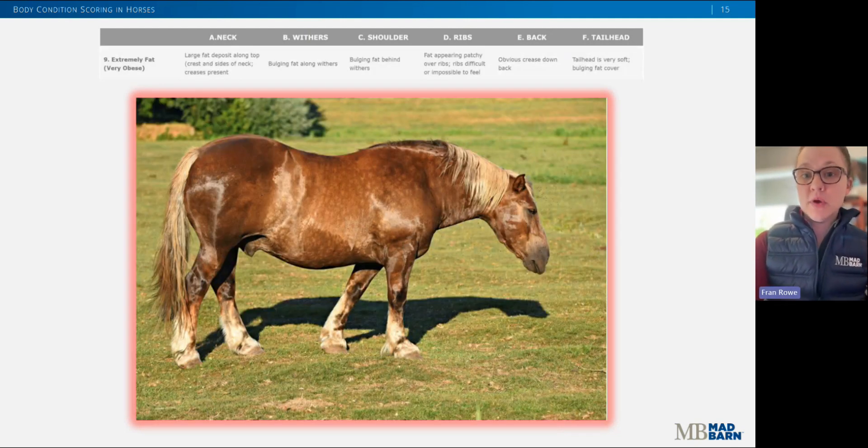Lastly, we have an example of a nine out of nine. There is an overall loss of definition region to region as you examine this horse. There is an obvious crease down the back, and fatty deposits are now evident in all the key areas of assessment.